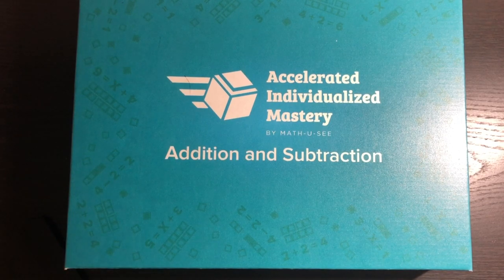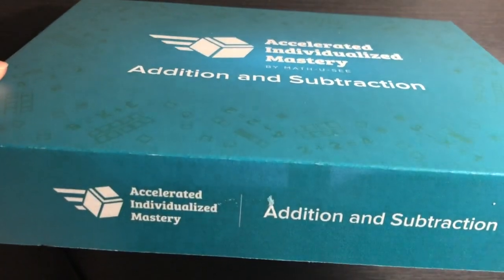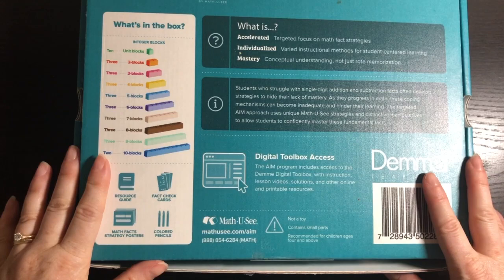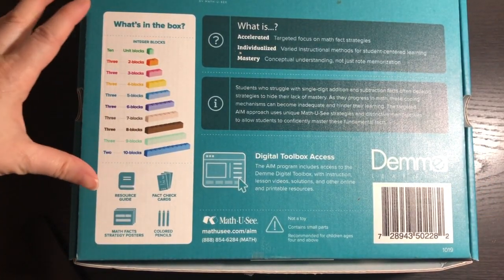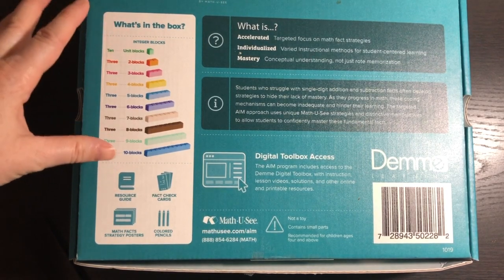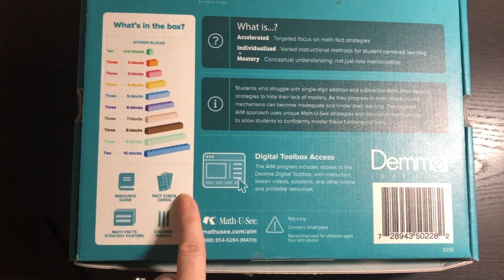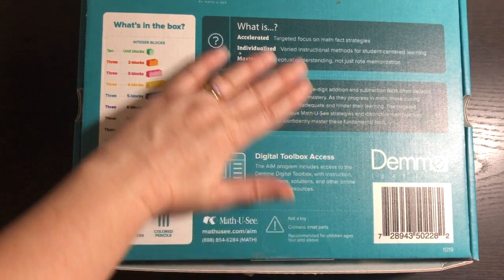Let me show you what this program is and what it comes with. It comes in a super nice box. On the back it tells you what's in the box: integer blocks — not a full set like Math-U-See sells with other programs, but enough for this program — a resource guide, fact check cards, math fact strategy posters, and colored pencils.